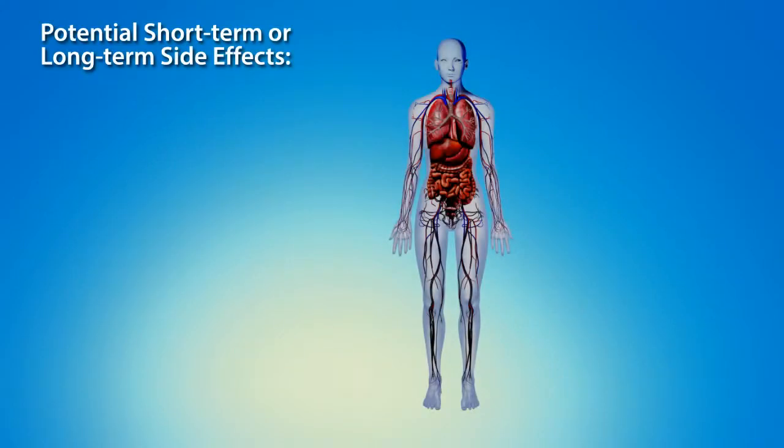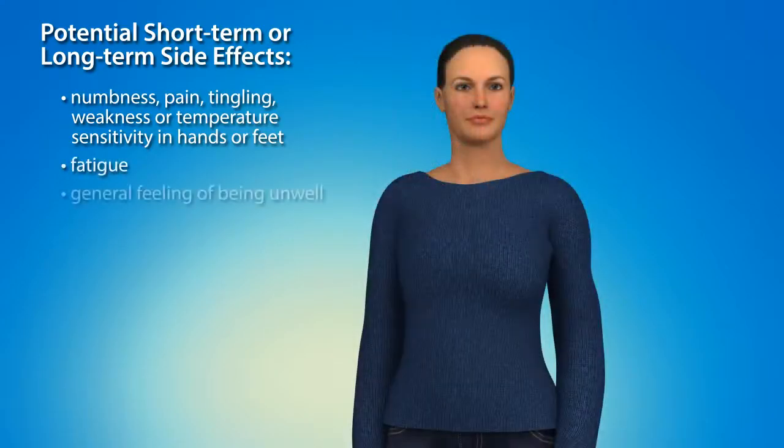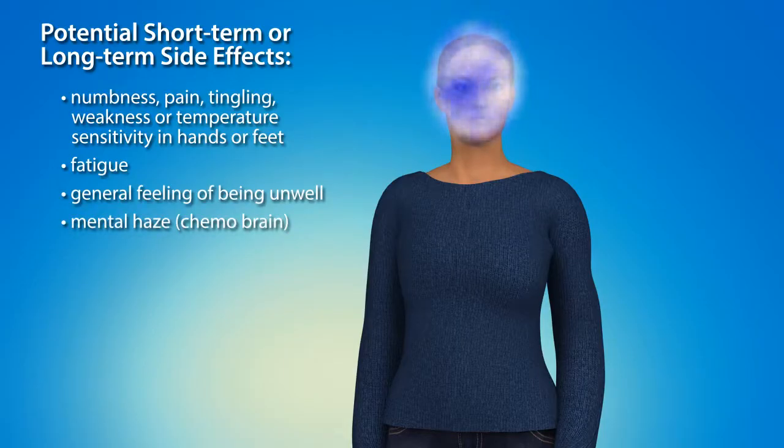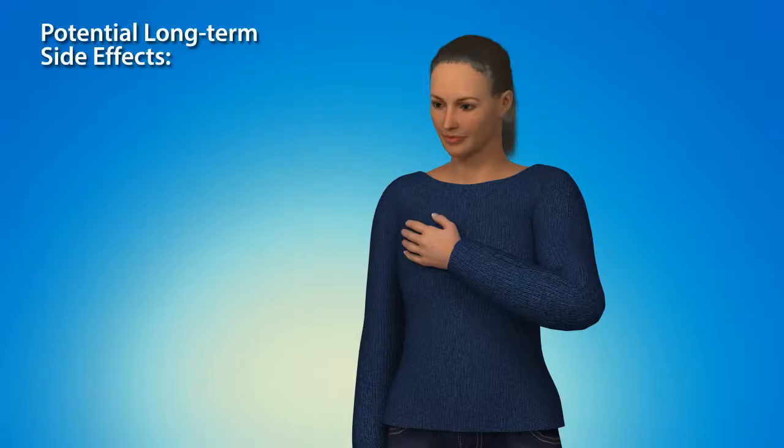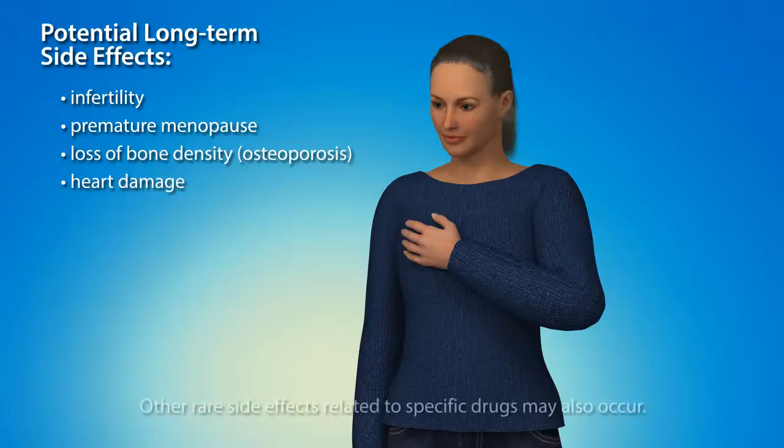Potential side effects that may disappear after treatment or may persist long-term include numbness, pain, tingling, weakness, or temperature sensitivity in the hands and feet, fatigue or a general feeling of being unwell, and hazy concentration or memory, often referred to as chemo brain. Potential long-term side effects include infertility, premature menopause, and an associated loss of bone density or heart damage. Other rare side effects related to specific drugs may also occur.